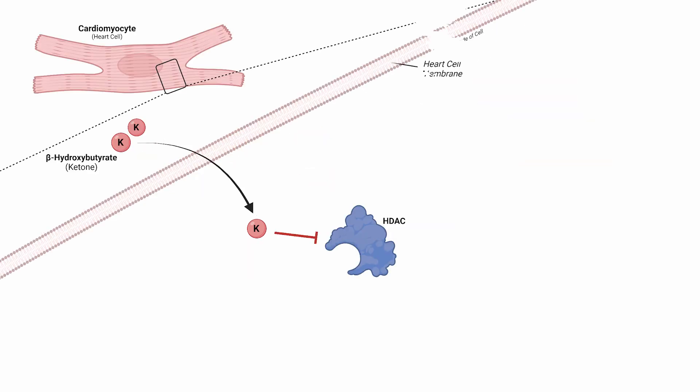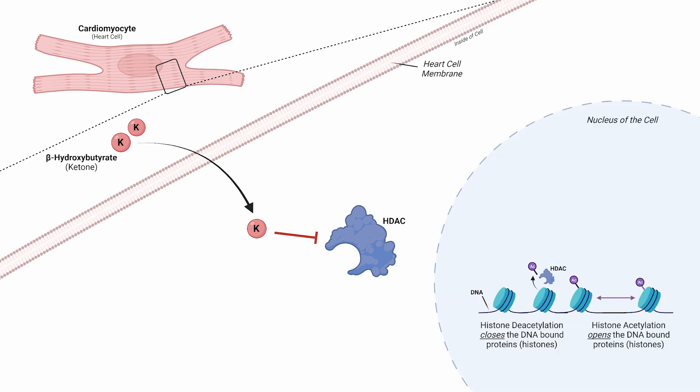Beta-hydroxybutyrate is in the heart cell and it ends up inhibiting an enzyme known as an HDAC, or histone deacetylase. This enzyme is responsible for the removal of a tag on protein that is wrapped in DNA, meaning it helps control gene expression. The inhibition of this HDAC in the cells leads to the increased opening of these genes — an inverse relationship: more HDAC means less gene opening and availability, less HDAC means more gene opening.